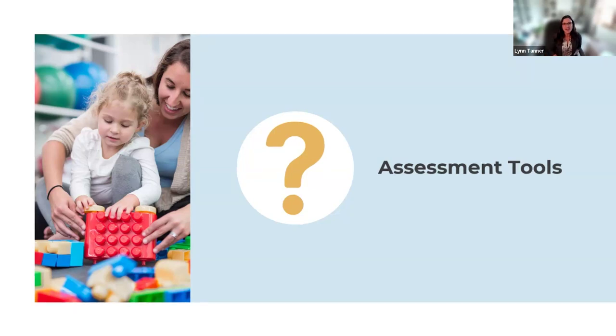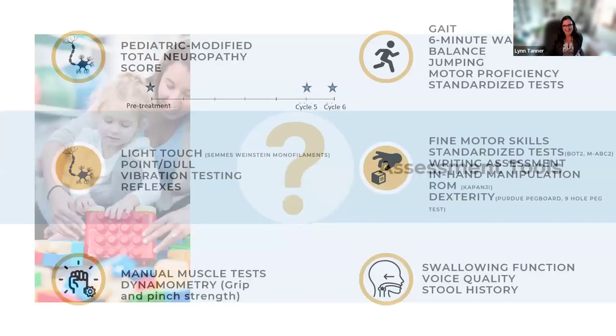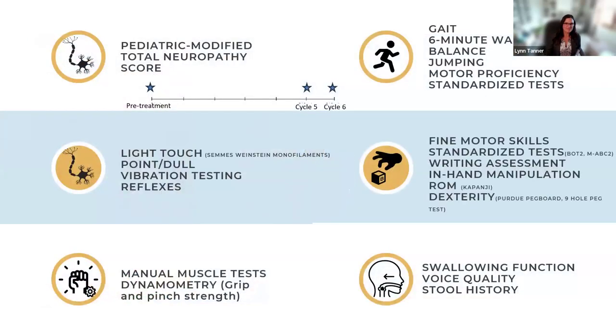A participant raises the challenge of assessing younger children, aged two or three years. The response is honest: it is harder, and there is currently no validated tool for this age group in this population. This is acknowledged as a significant gap in the field.